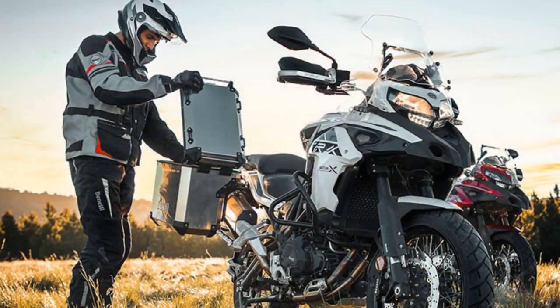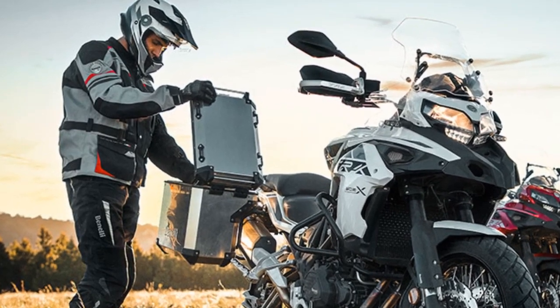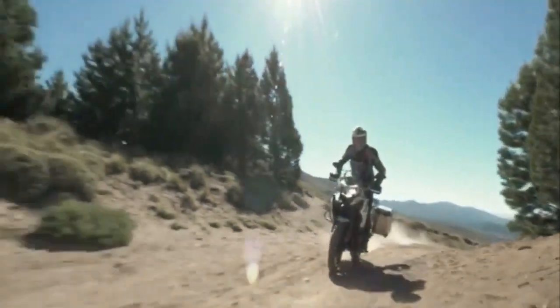One of the TRK 502X's standout features is its excellent fuel efficiency, which is crucial for long-distance touring. The bike's fuel economy makes it a practical choice for those looking to explore vast distances without frequent fuel stops.